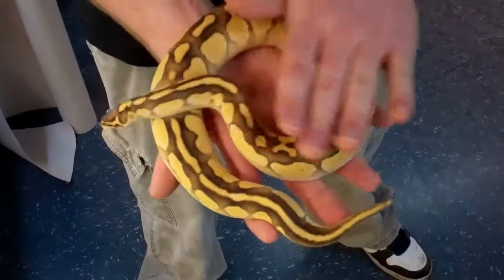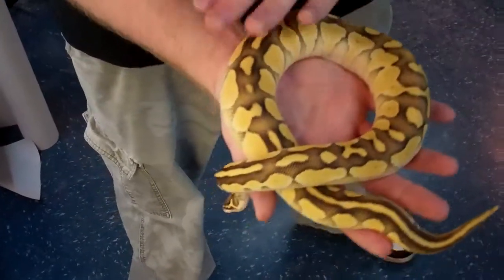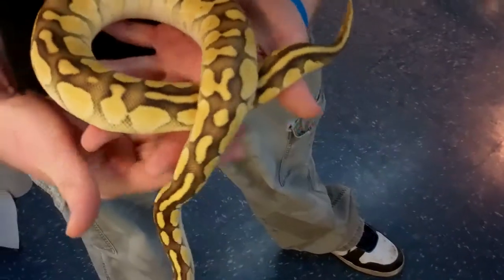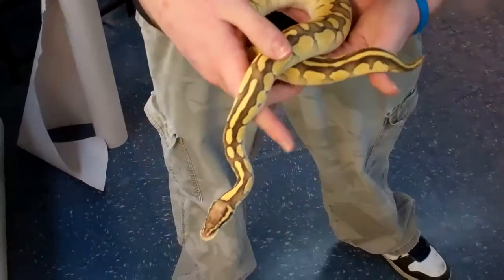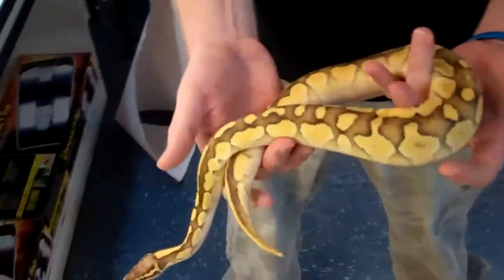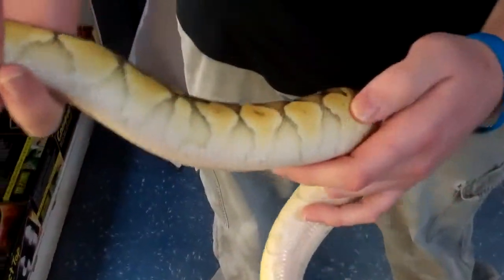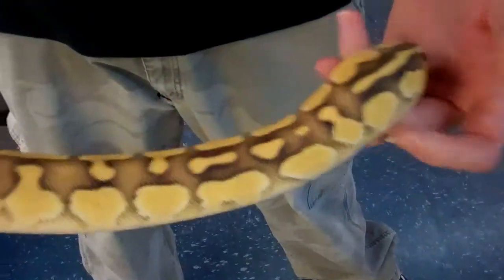Hey guys, this is Slimy Steve at Underground Reptiles with a beautiful 500 gram boy, Butter Pastel. It's a big 2010, gorgeous, amazing high color, and it's just one of the prettiest ball pythons ever produced.